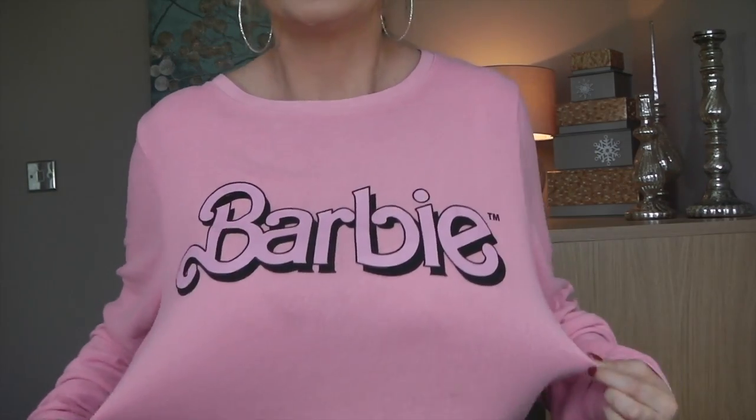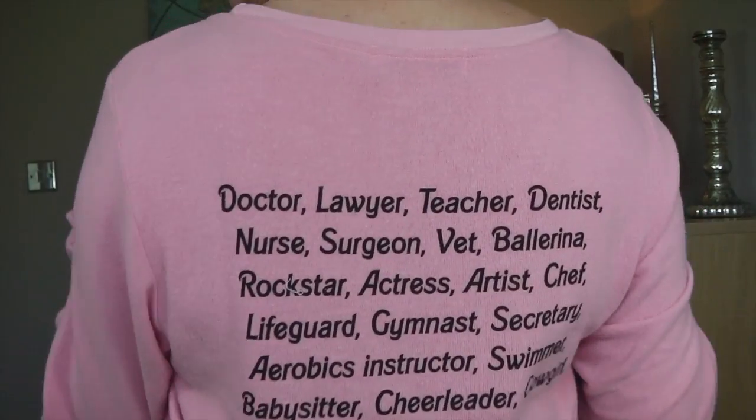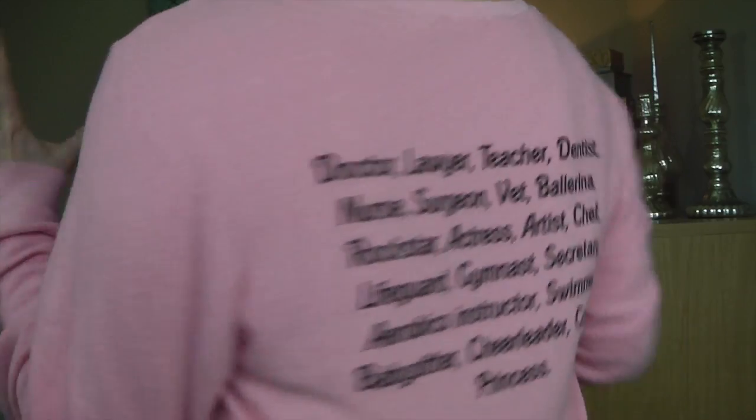I forgot to tell you about my top. If you follow me on Instagram you've probably seen it. This is the Wildfox Couture Barbie sweatshirt — it's called the Barbie My Resume sweatshirt. Wildfox Couture is expensive — very expensive — but it is designer and you can't beat the softness. I've never had a sweatshirt this soft, apart from a couple of Armani sweatshirts I have.